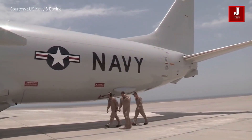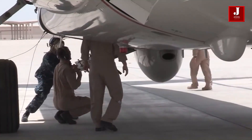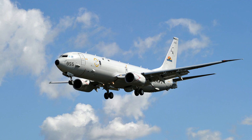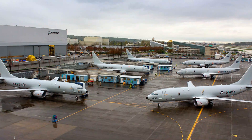The P-8I is powered by two CFM56-7 engines from CFM International, a joint venture between Snecma and GE. At take-off, each engine produces 27,300 pounds of thrust.